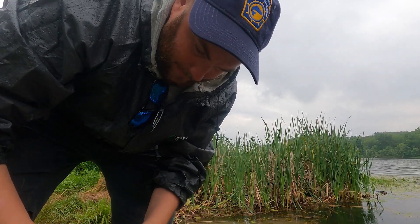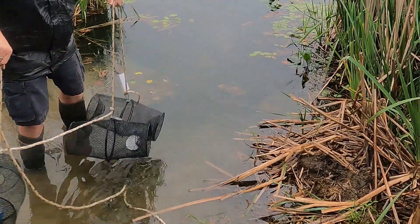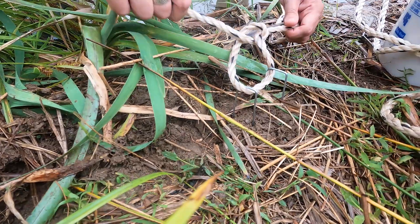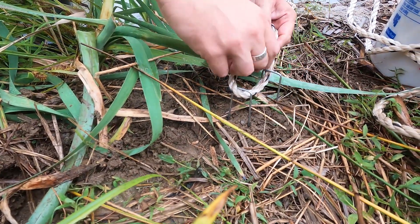Best case scenario would be that we catch a few native crayfish species and no invasive crayfish species. Worst case scenario, we will catch some potentially new invasive crayfish species for this lake.